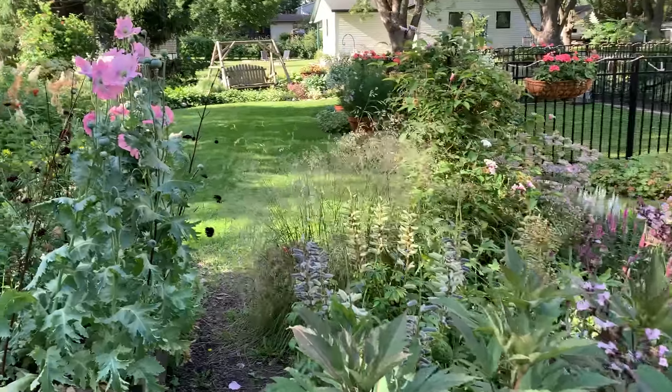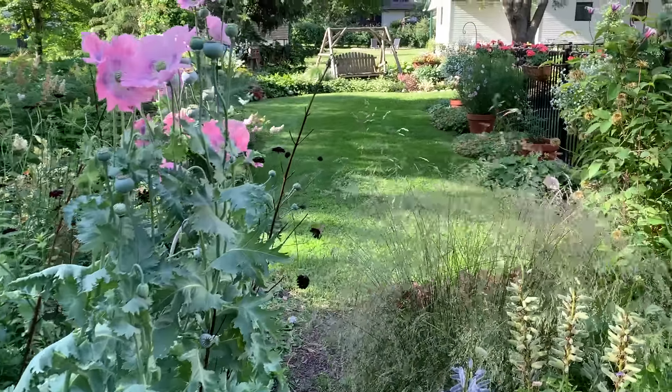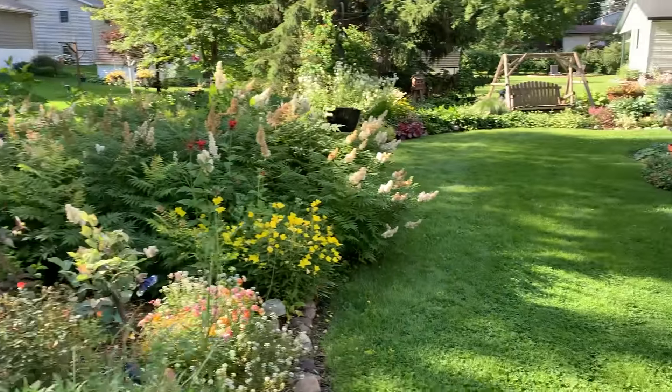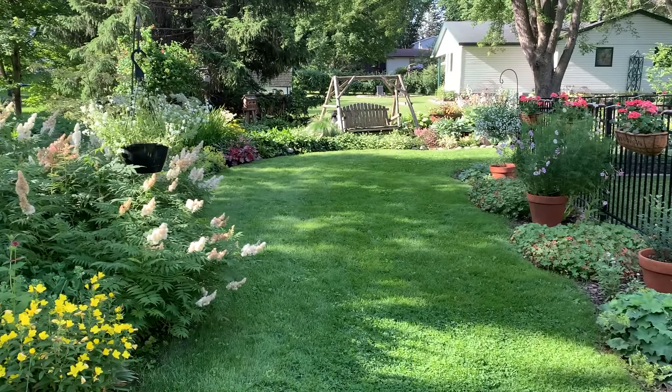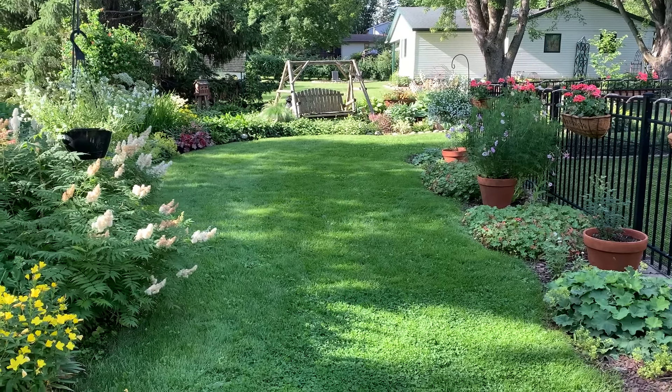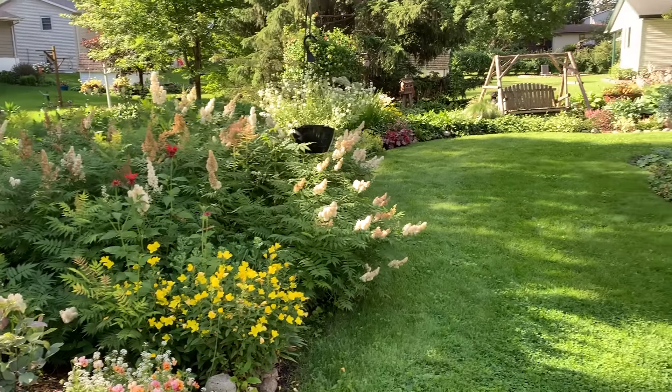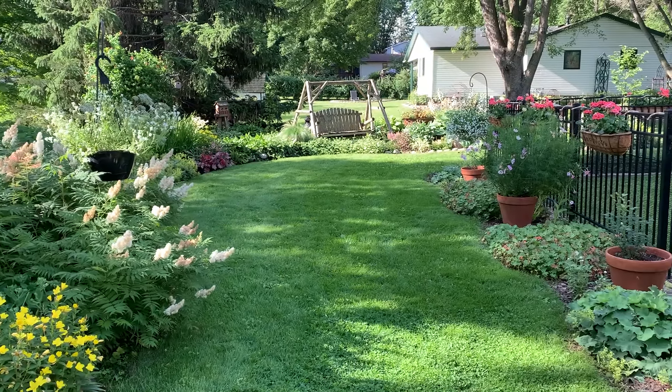Walking through here is getting a little tricky because of everything and the lush growth. I love this view right here. Hopefully you enjoyed — bye for now.